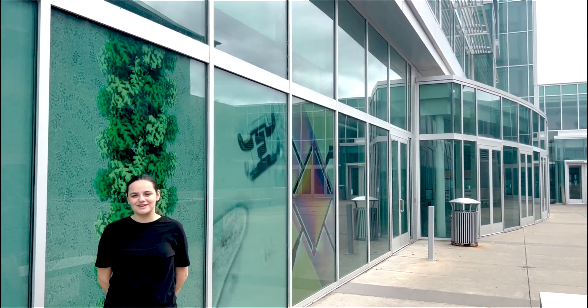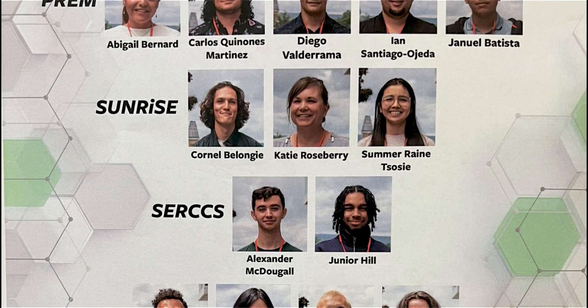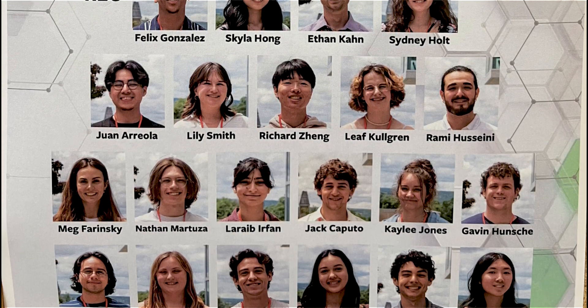As the summer comes to a close, we celebrate our 31 esteemed undergraduates working in groundbreaking research and summer program at CLASS — that's Cornell Laboratory for Accelerator-Based Sciences and Education.